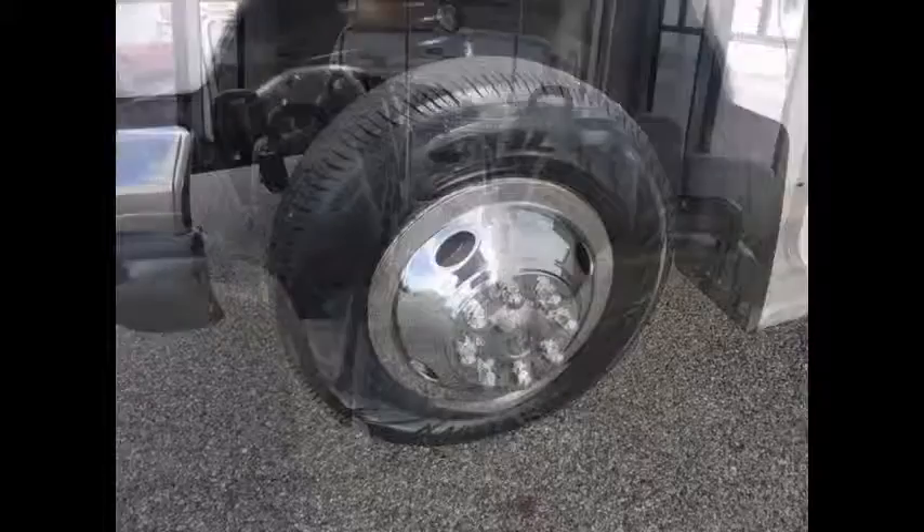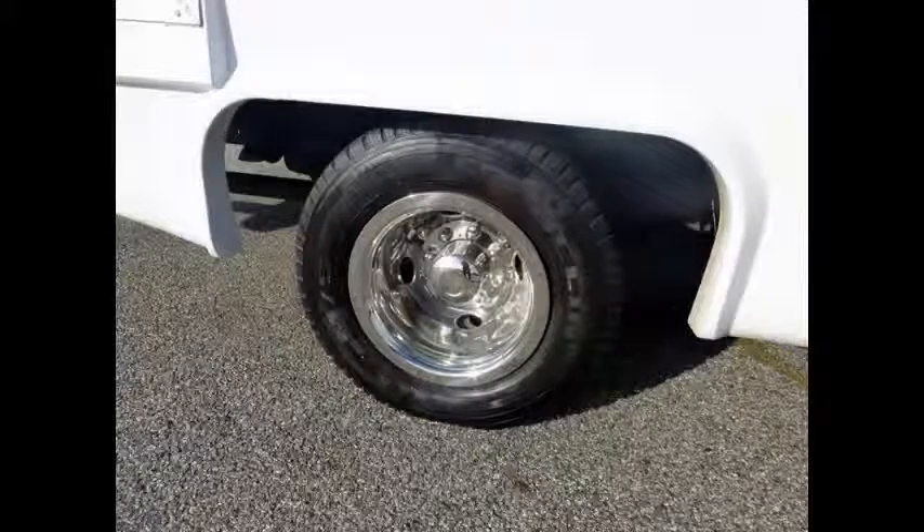The tires with new chrome wheel simulators are in excellent condition. For more information on our handicap bus for sale, call Charlie at 516-333-7483 or visit us at www.gettybus.com.